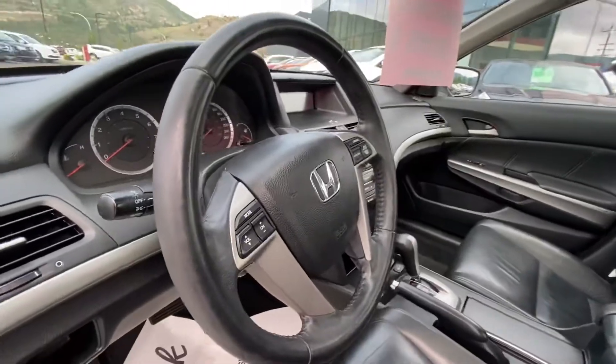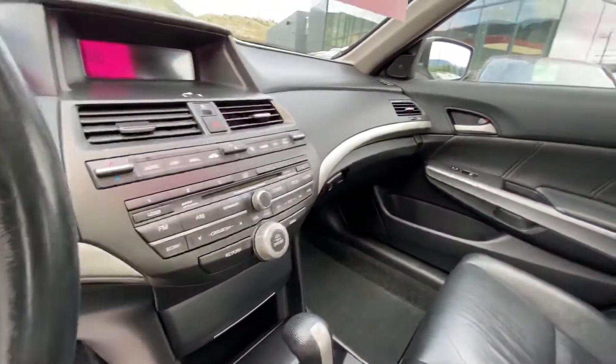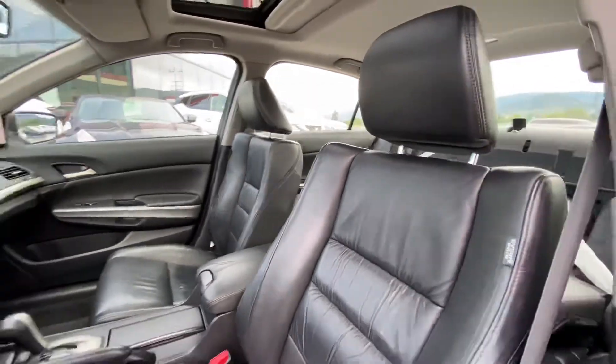Sunroof up front. Let's go to the front here — nice little stereo system, power seats, heated seats, cruise control, and volume control all through your steering wheel. Just a really nice little setup. The Honda Accords are really popular vehicles.